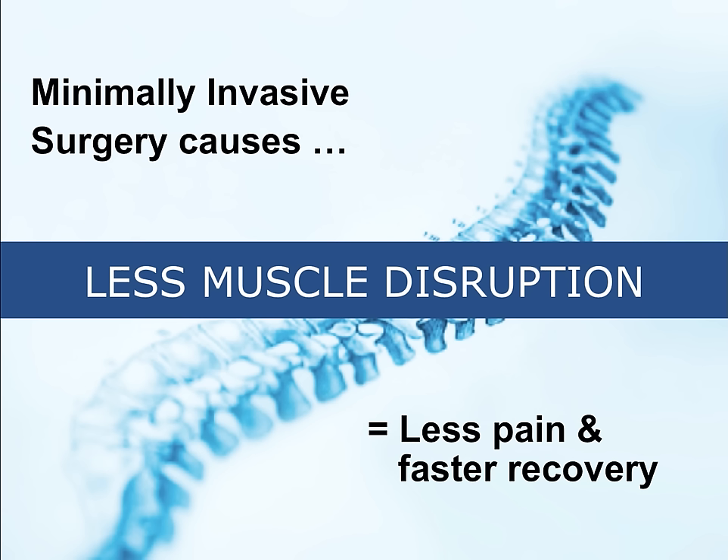This relies on the development of instrumentation and the use of intraoperative fluoroscopy, resulting in the ability to perform these procedures with less disruption of the supporting tissues of the spine.